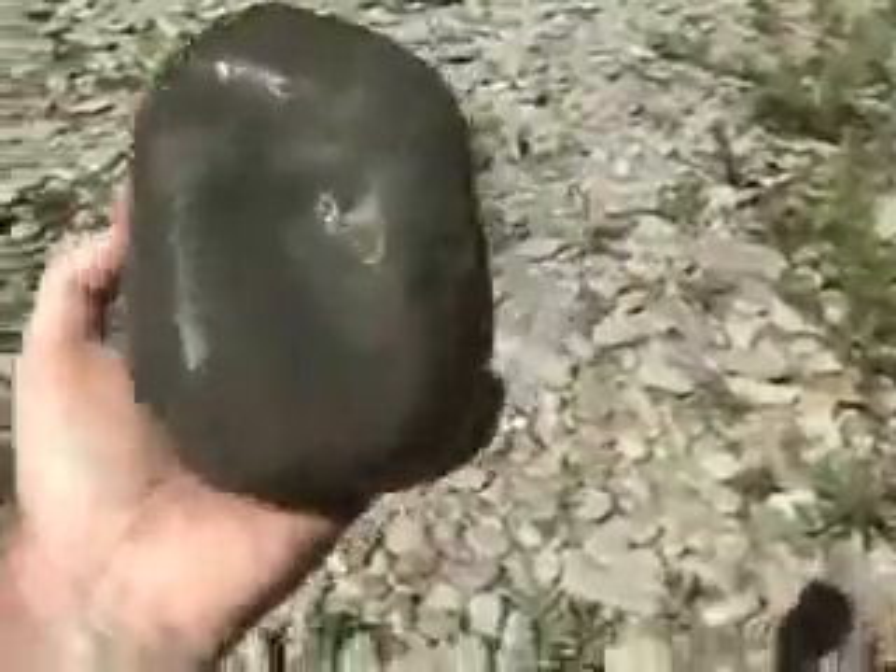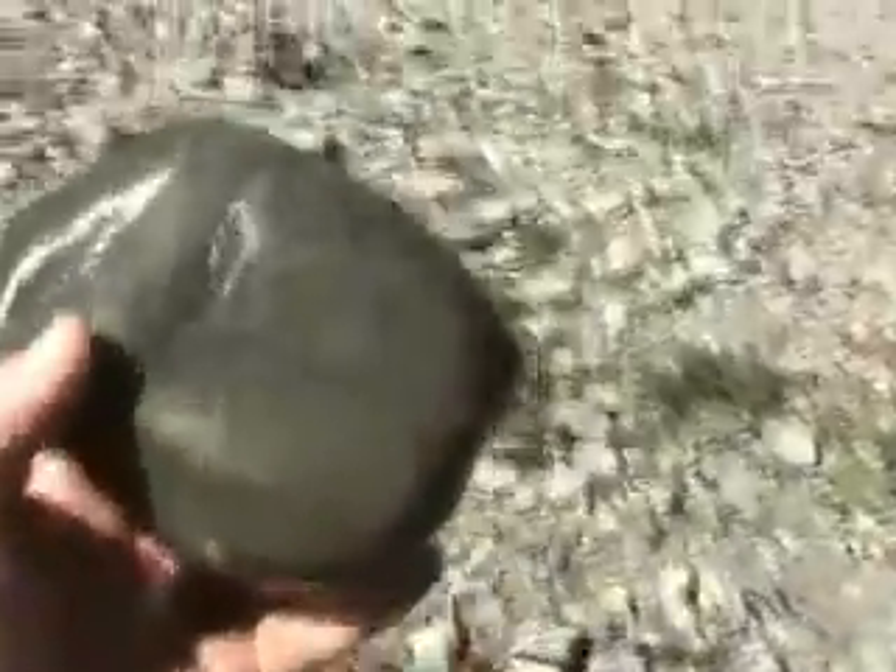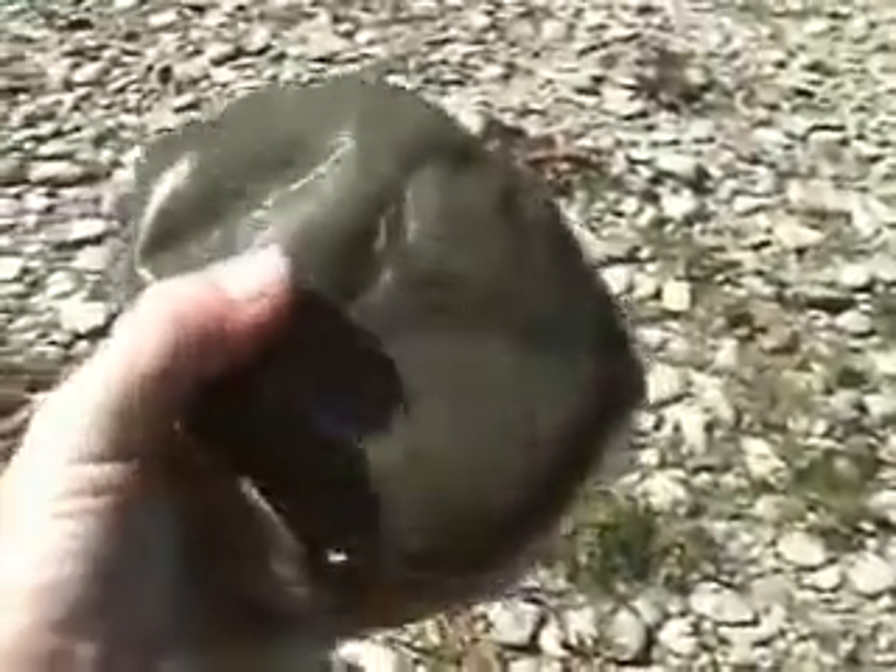A big, beautiful, bluish-gray one. Again, it's not limestone or shale — this is something else. Another glacial erratic. We've got a lot of them around here. We're having fun seeing what we can discover.